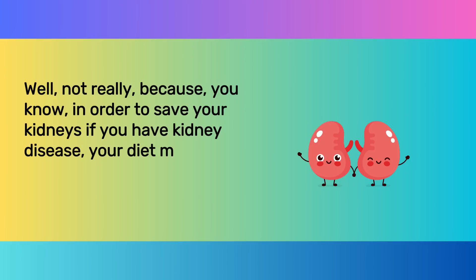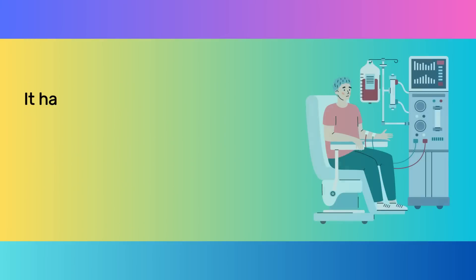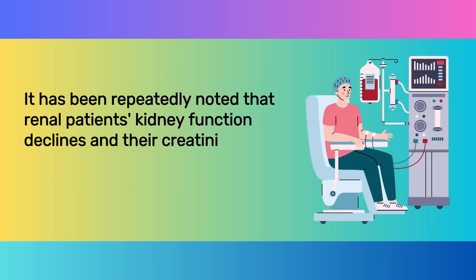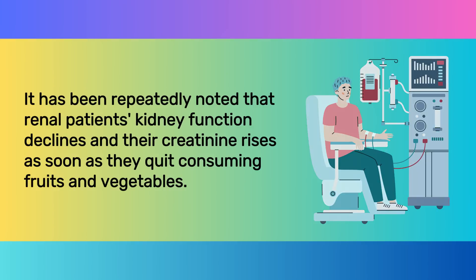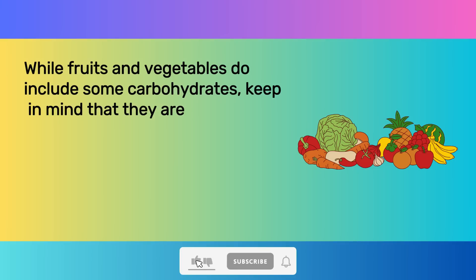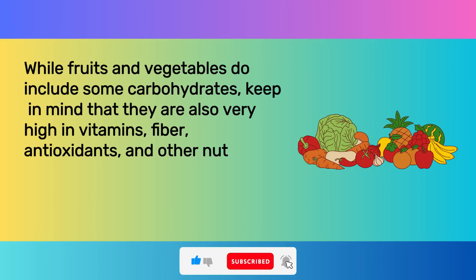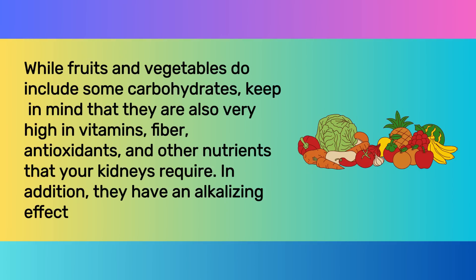It has been repeatedly noted that renal patients' kidney function declines and their creatinine rises as soon as they quit consuming fruits and vegetables. While fruits and vegetables do include some carbohydrates, keep in mind that they are also very high in vitamins, fiber, antioxidants, and other nutrients that your kidneys require. In addition, they have an alkalizing effect.